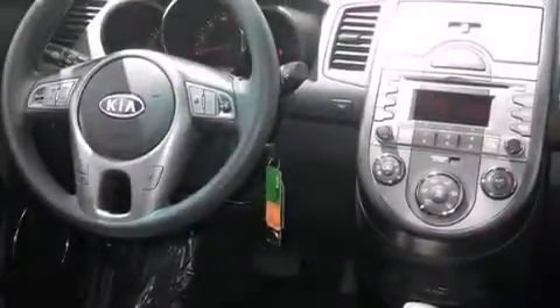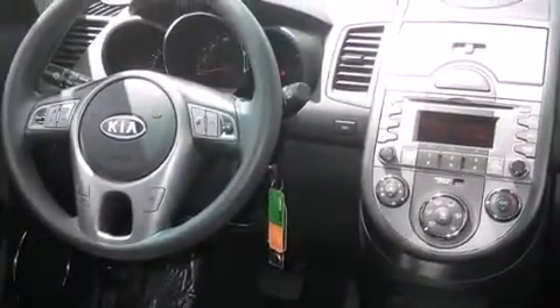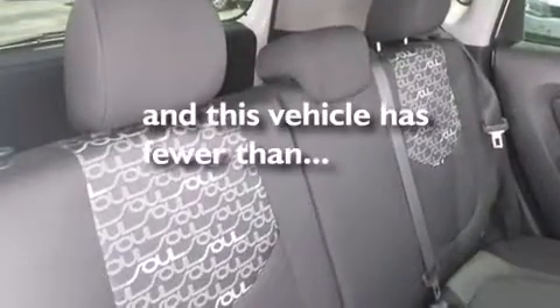Full power accessories, a rear window defroster, front fog lights, and this vehicle has less than 42,000 miles.